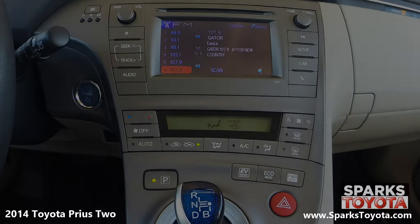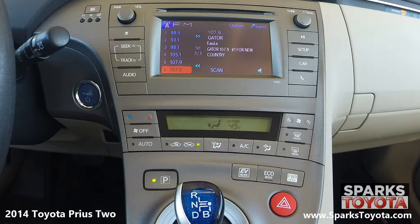This touchscreen display is home for your media features and is paired with six speakers. This includes AM/FM radio, CD player, MP3, WMA, and Bluetooth compatible. You can easily connect external devices using USB auxiliary ports. You also have automatic climate controls, and everything you see here is very easy to use.